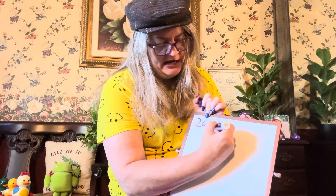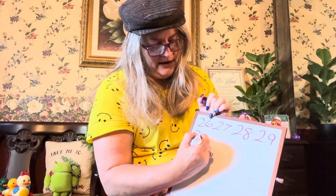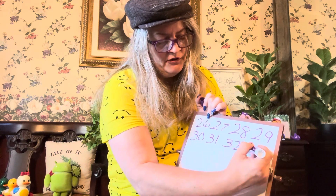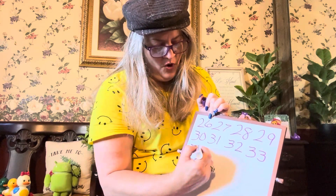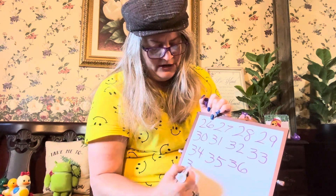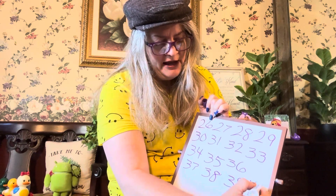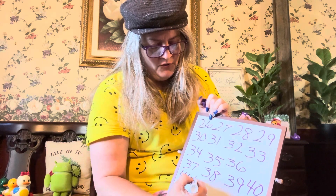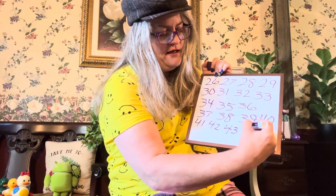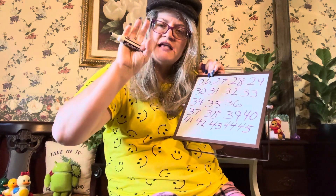26, 27, 28, 29, 30, 31, 32, 33, 34, 35, 36, 37, 38, 39, 40, 41, 42, 43, 44, 45, 46, 47, 48, 49, 50.